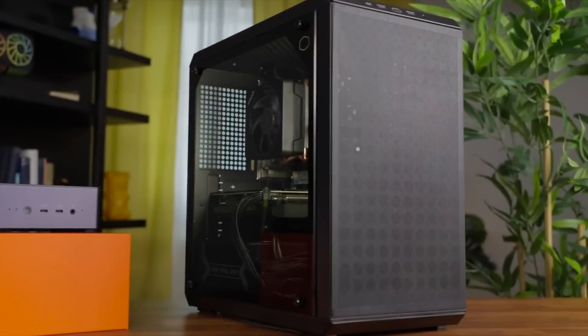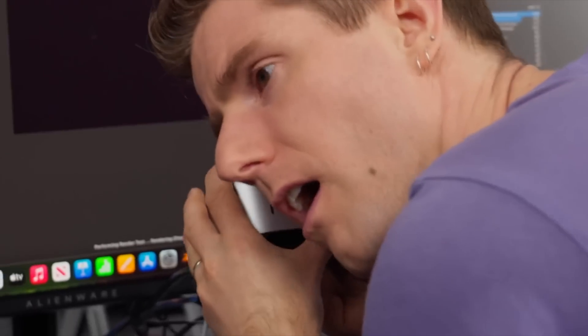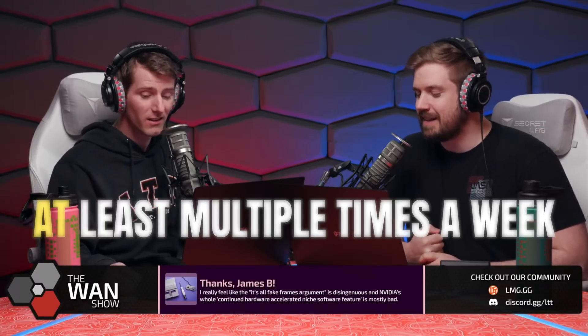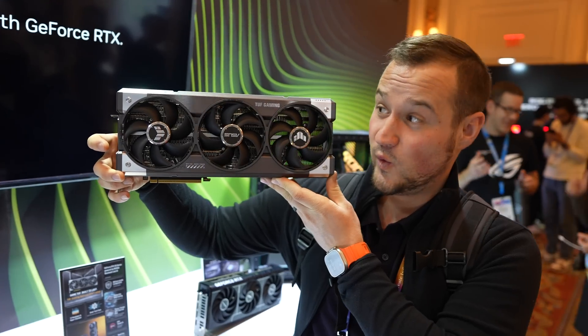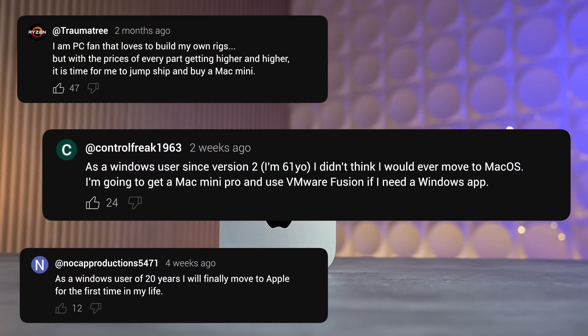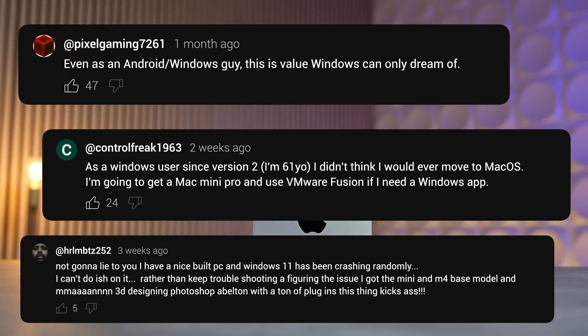So why is a Windows PC fan like Linus so impressed with this magical little aluminum package? Why is Luke recommending the Mac Mini for personal local LLM work over Nvidia GPUs? Why are there so many comments from Windows PC guys purchasing the M4 Mac Mini for the first time?